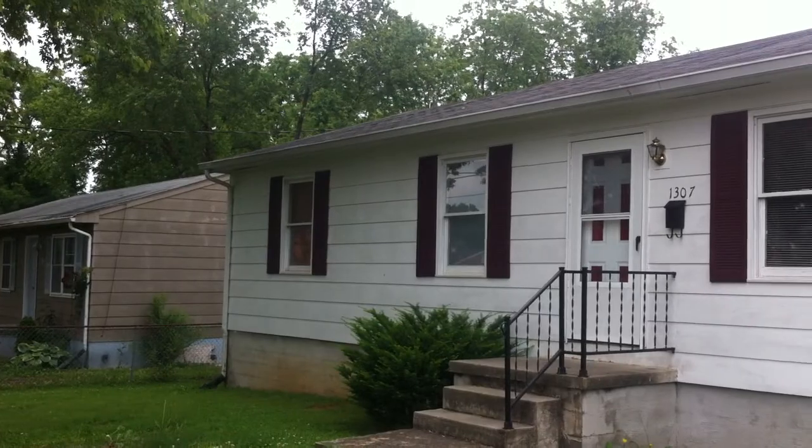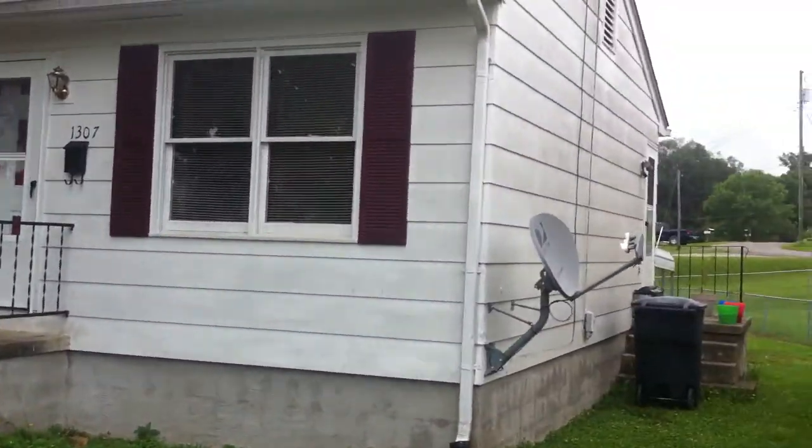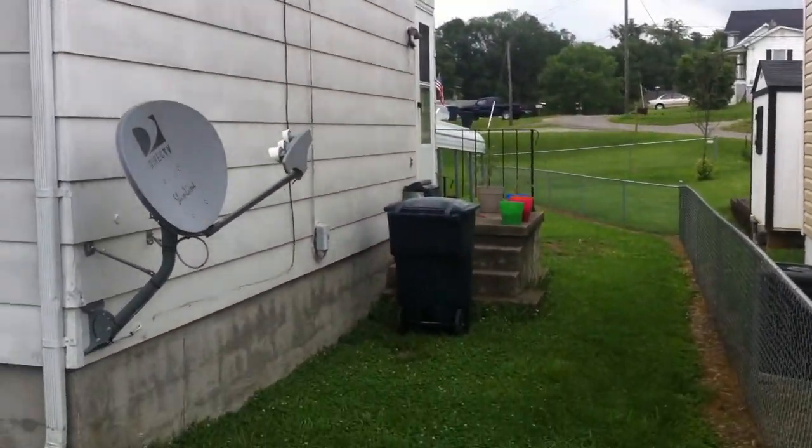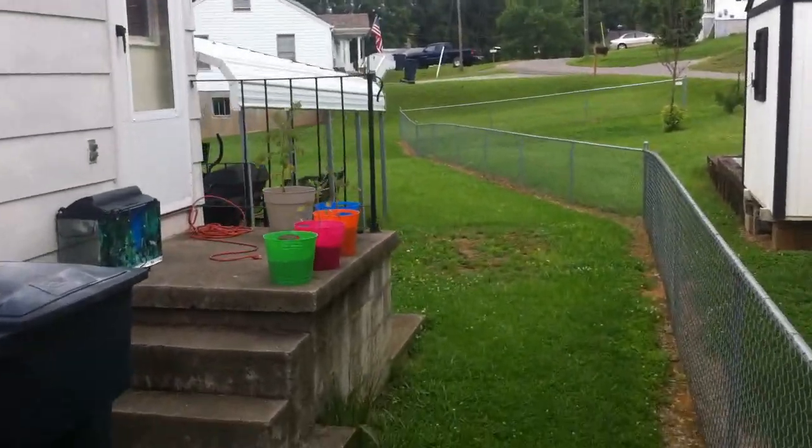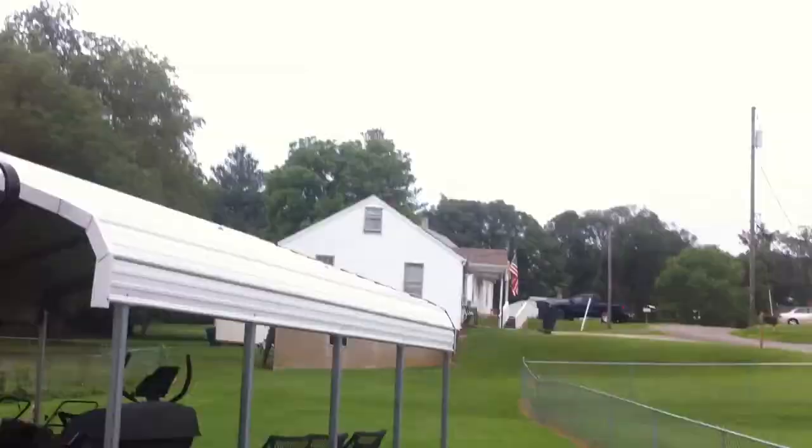This home is available as a rent-to-own or lease option at $75,000 with a $3,000 credit at close. Monthly rent is only $675 on this one.